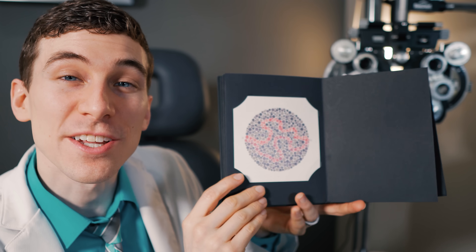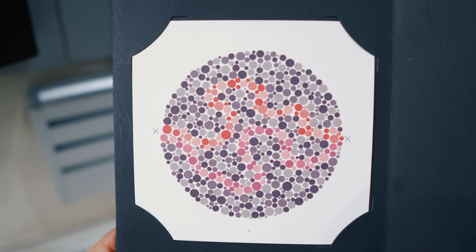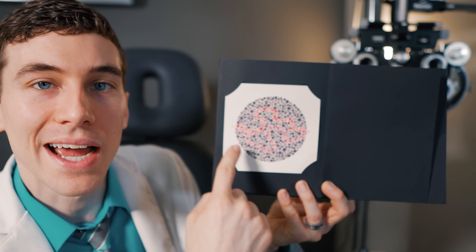The next plate is another line-drawing test where a person with red color vision deficiency will only be able to see the line at the bottom, while a person with green color deficiency should only be able to see the line at the top.